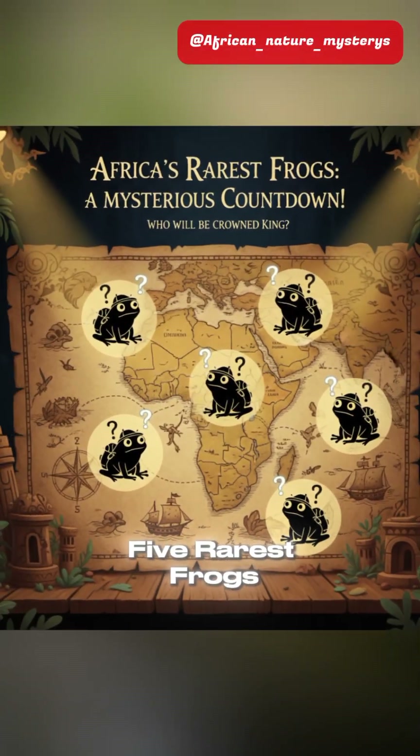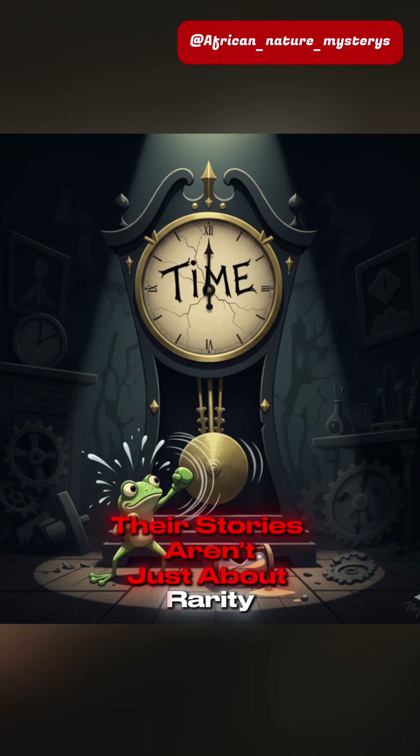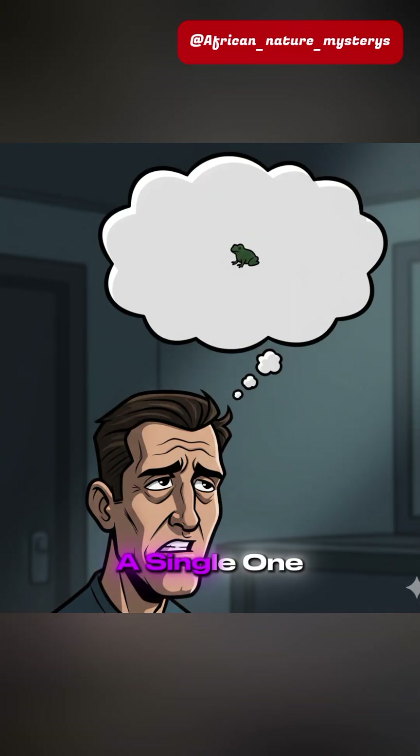This is the countdown of the five rarest frogs on Earth from Africa. Their stories aren't just about rarity — they're about a desperate fight against time. And you've probably never heard of a single one.